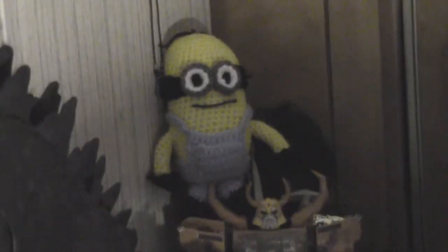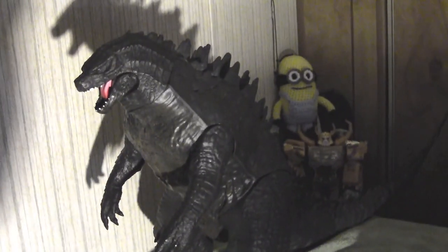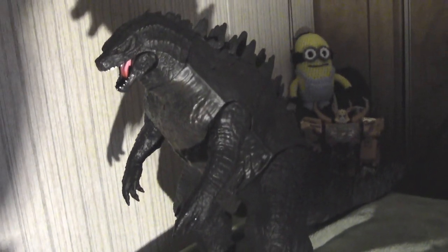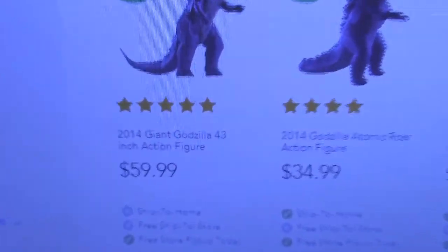Anyways, I got this guy for $50 total with free standard shipping off the Toys R Us eBay page. But I found out that on the main Toys R Us website, they increased the pricing.